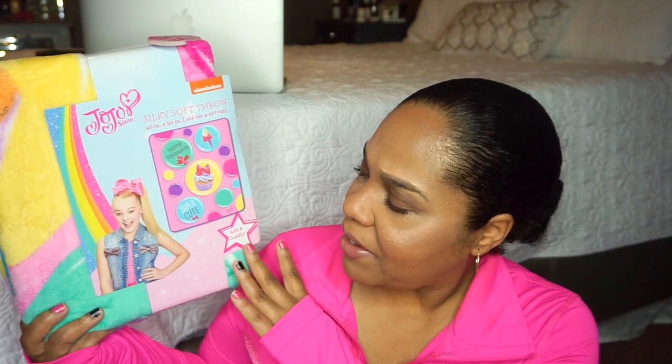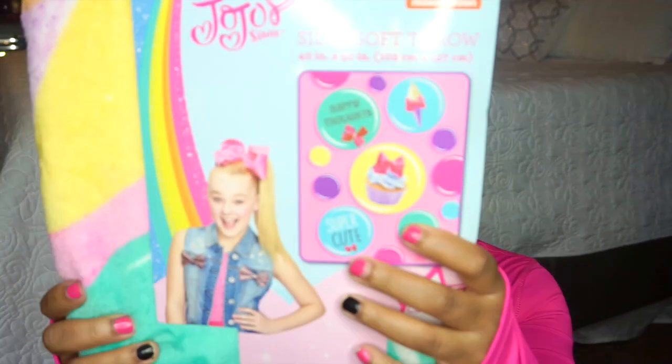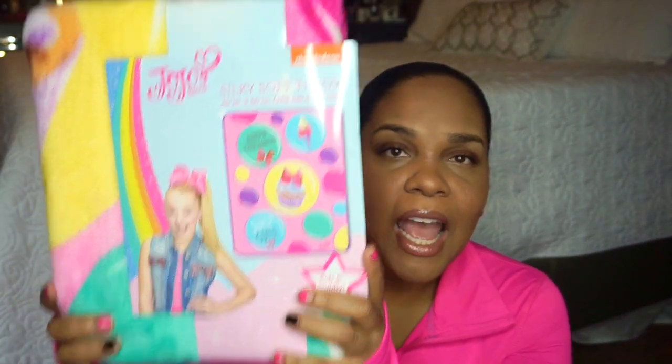Enough rambling — let me share what we're getting Miss Halo. First, we got her this JoJo silky soft throw blanket, and you won't believe it — it was on clearance at Walmart. I'm not really into JoJo, and neither is Halo, but Halo needed another throw blanket for her school nap time. I thought it was super cute because it has little cupcakes, sweet stuff, happy thoughts — just cute, girly, and pink, so perfect for Valentine's Day.